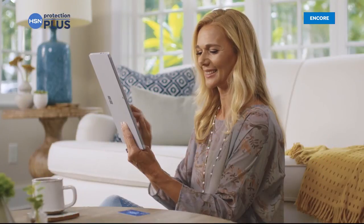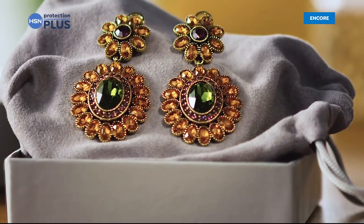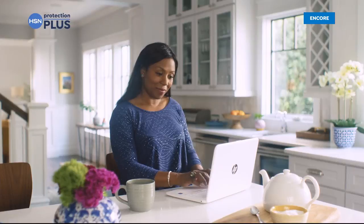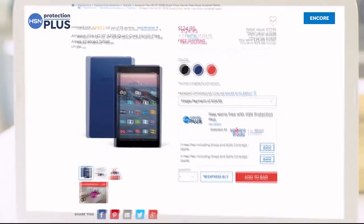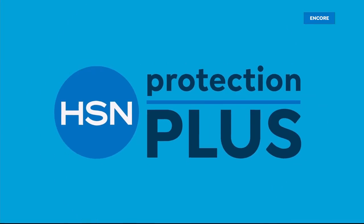Worry about one less thing with our Protection Plus plans at HSN — electronics, fitness equipment, even jewelry can be covered. Shop smart and protect your purchase. It's easy to add when you're checking out. Search Protection Plus at HSN.com for more details.